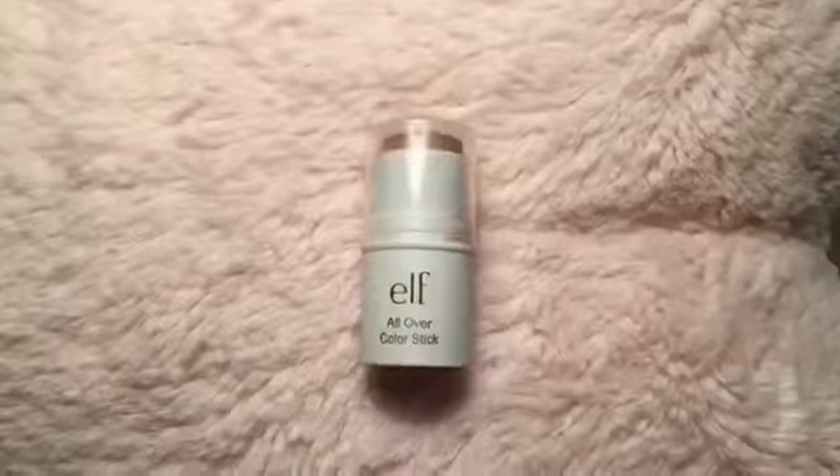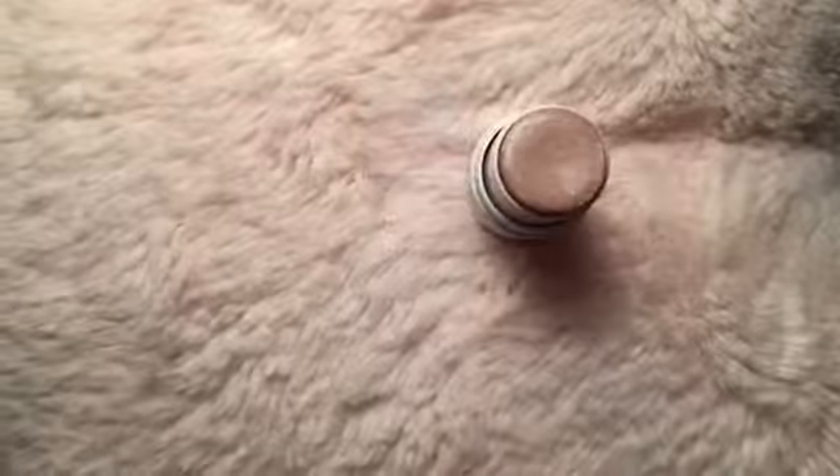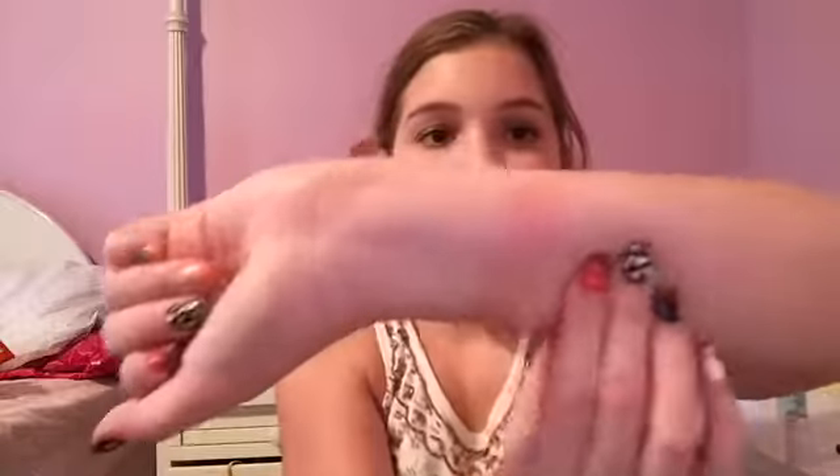The next thing I purchased is the ELF Color Stick in Persimmon, one of their one-dollar essentials products. Sometimes they are not quite as good quality — the packaging is more cheapy-looking — but the product inside is nice. I haven't worn it on my face yet, but it swatches okay. It has kind of a sweet, fruity, plasticky chemical scent — not a great scent — but there it is.